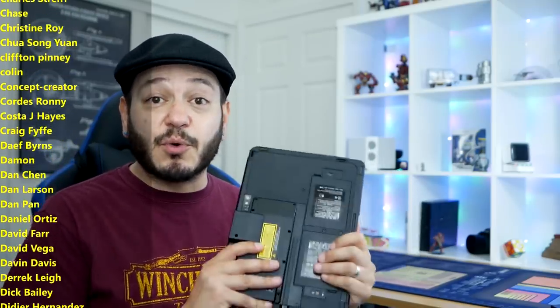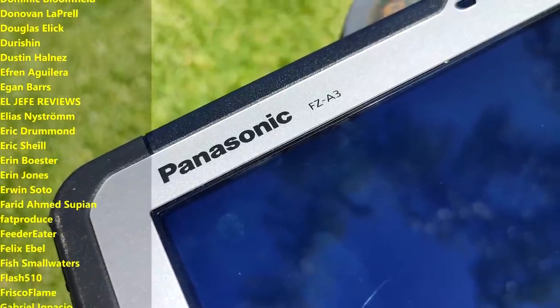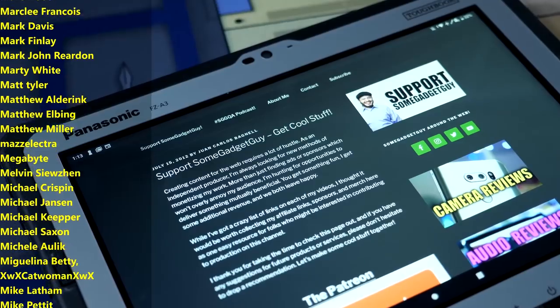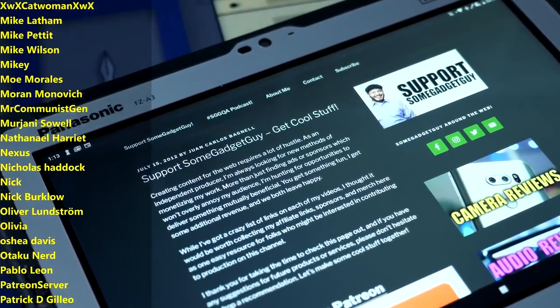As always, thanks so much for watching, for sharing these reviews, and subscribing to the channel. This was a fun little tangent of a video to make — it kind of took me back to my government contractor days. This is exactly the kind of hardware I loved playing with while I was working on a Department of Energy contract. So if you'd like to help support the production of more videos like these, there are some links down below, including the support page over on SomeGadgetGuy.com.